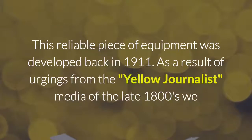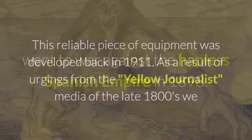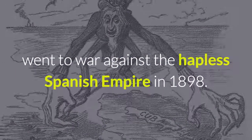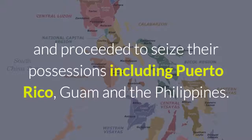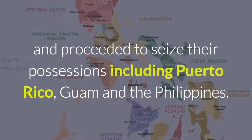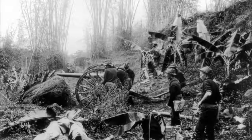As a result of urgings from the yellow journalist media of the late 1800s, we went to war against the hapless Spanish Empire in 1898. We ran them out of Cuba and proceeded to seize their possessions, including Puerto Rico, Guam, and the Philippines.